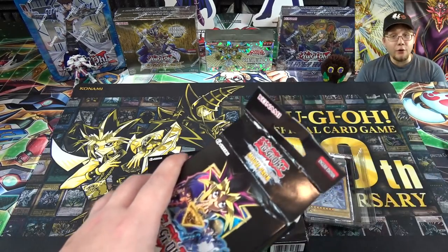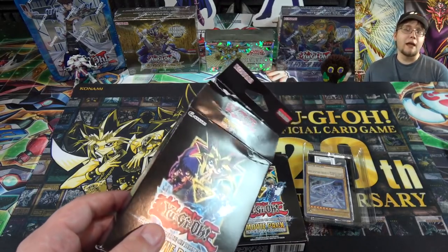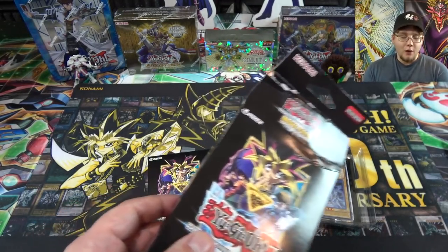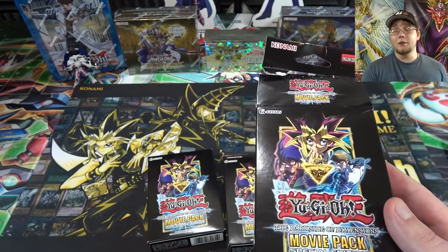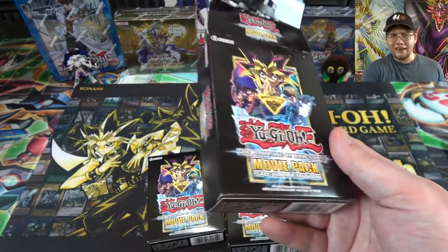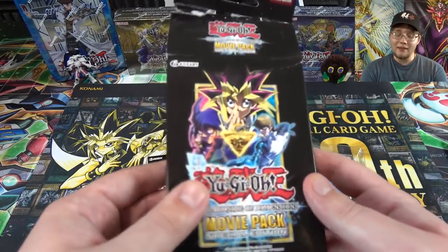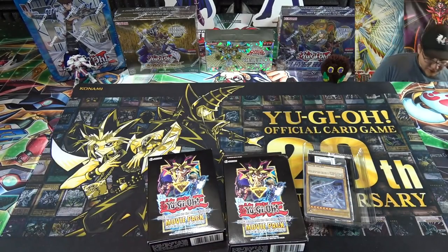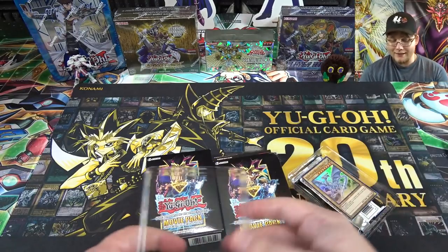If you guys are enjoying the opening, let me know by hitting that like button - we'll try to get to 600 likes. You guys have always been meeting the goals which is awesome. Also subscribe for more Yu-Gi-Oh! opening videos - anything new that comes out, whether it's something kind of odd like this or whatever. If you want to stay updated, subscribe and ring that bell.